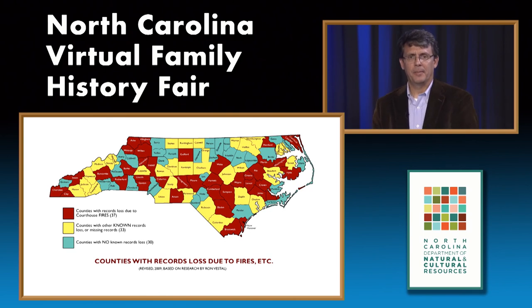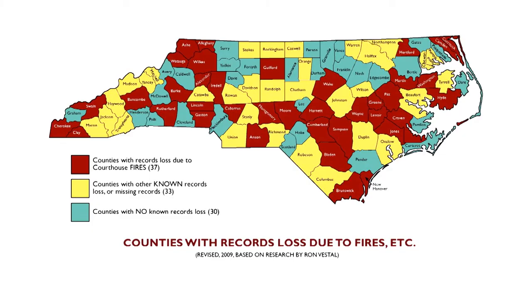On this map, which identifies counties in North Carolina that have suffered record loss due to courthouse fires, you can see the red ones—37 counties that have suffered courthouse fires, some like Harnett and Bladen counties suffering more than one. Another 33 counties in yellow have records lost due to other reasons such as flood or theft. That's 70 counties out of 100 with known record loss, which unfortunately is the norm for most states.